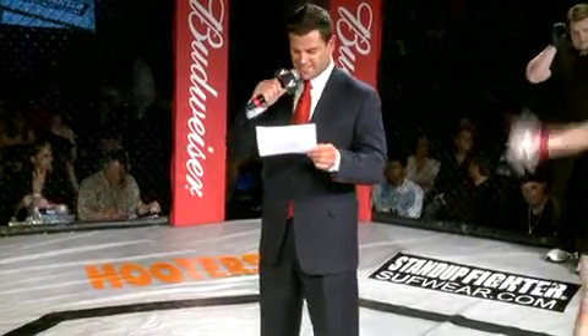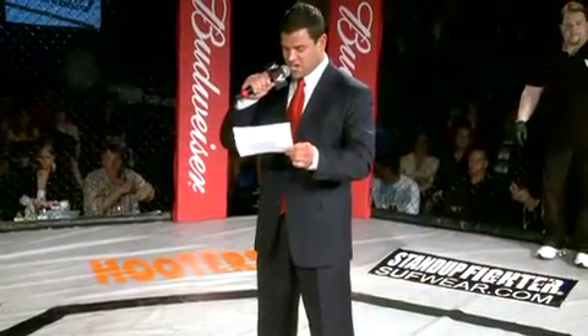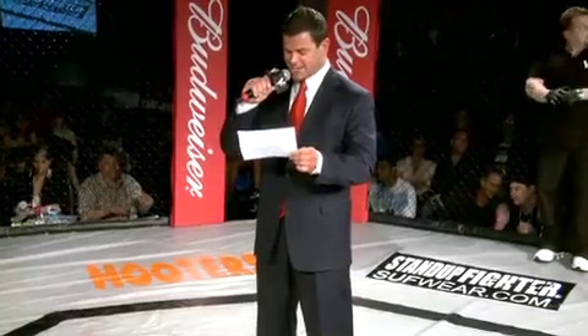Representing the Bull Pit and fighting out of Jackson, Tennessee, welcome the Young Assassin, Dalton Pierce!